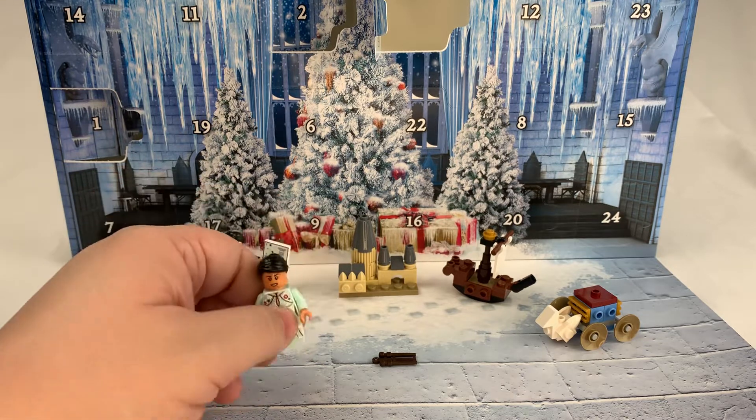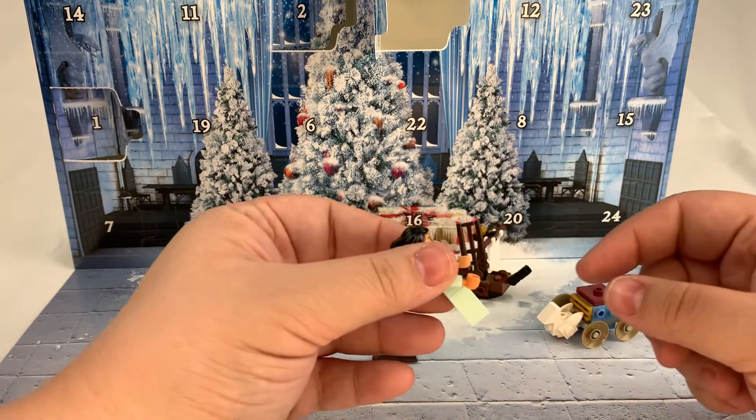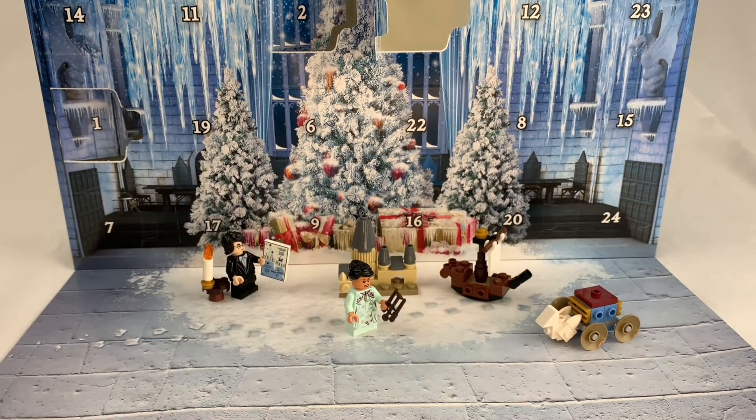And then her wands. The only extra pieces we have here are the wands. I never break them apart for whatever reason — I feel like you're going to lose them then. But that's it, day five. We got ourselves our second minifig of the series.